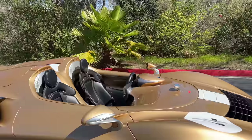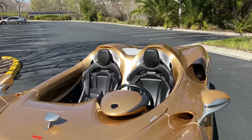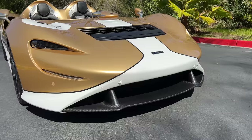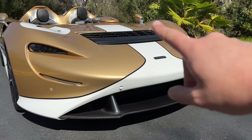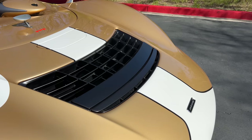Without a windshield, you're probably wondering how you can even drive this car. McLaren uses a feature called the Active Air Management System. Air coming to the front bumper goes into a massive panel, through a channel in the front of the car, and out through a large angled grate that sends the air over you while you're sitting, so frontal air doesn't get pushed up into your face.